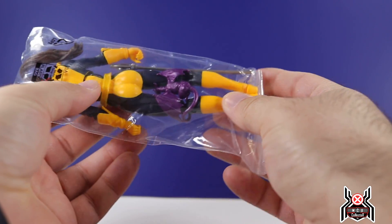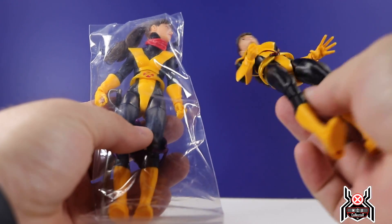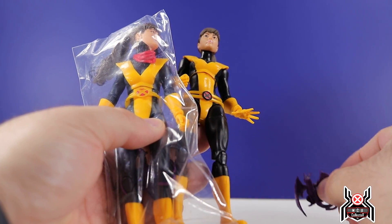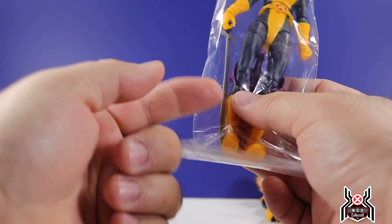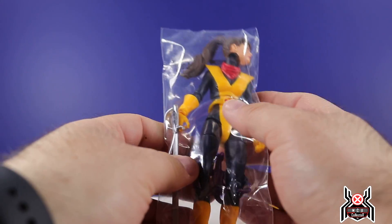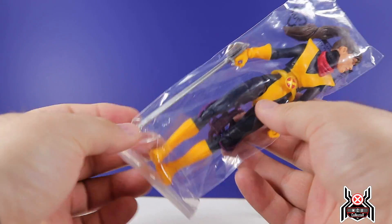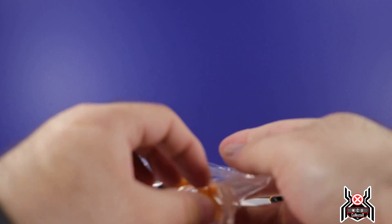The figure doesn't come in any kind of special packaging, just comes in a little bag like this. This is essentially a kit bash — it's essentially the same thing as the Juggernaut wave Kitty Pride, with a couple of extra things: a sword that came with Nightcrawler and the little handkerchief mask that came with Silk.